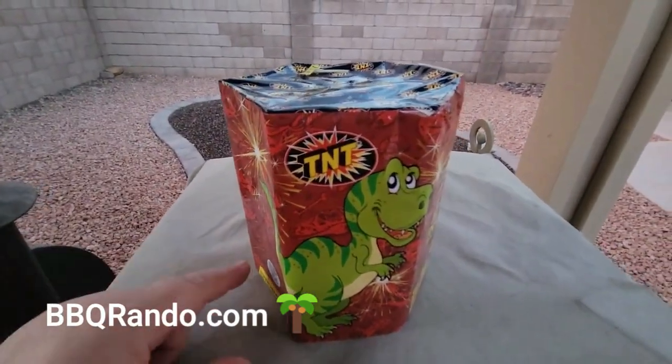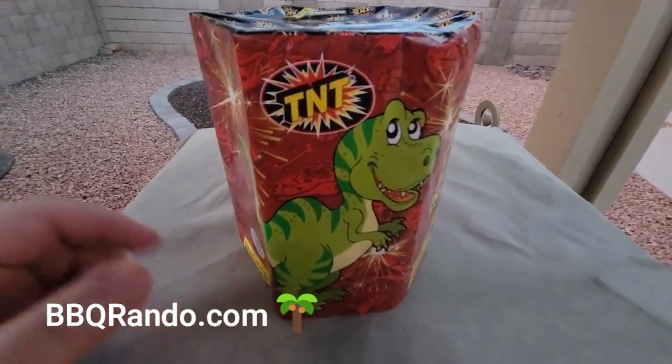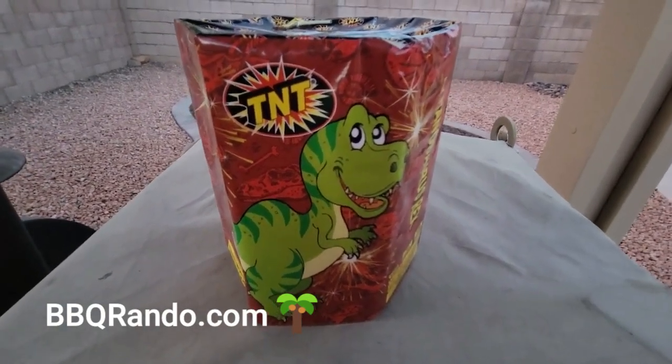All right, so hey, it's going to get a little bit darker. Let's take it on over to the launch pad and get the demo going. TNT me, for sure.